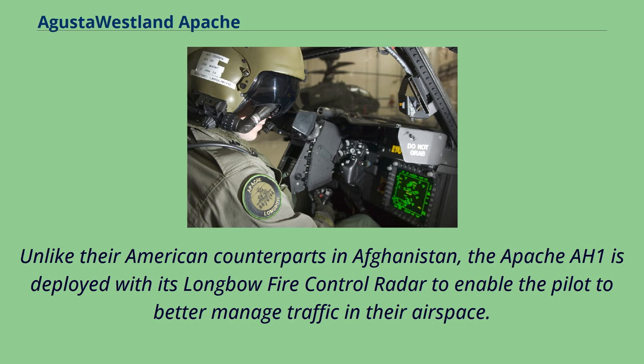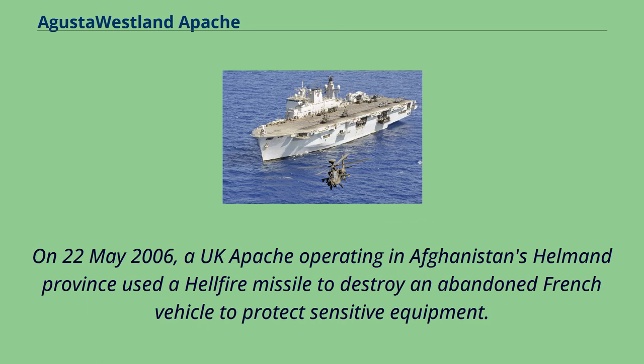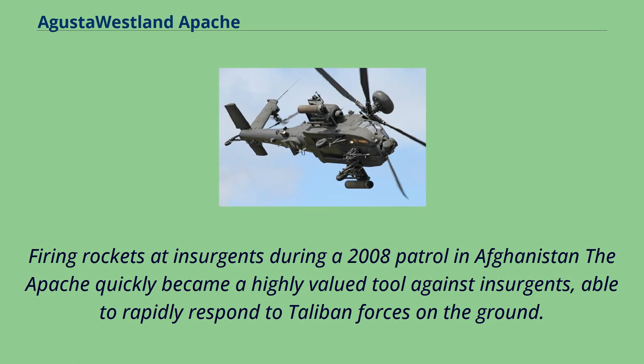Unlike their American counterparts in Afghanistan, the Apache AH-1 is deployed with its Longbow Fire Control Radar to enable the pilot to better manage traffic in their airspace. Initially, pilots had to often fly for 16–18 hours at a time due to the low number of Apaches in the theatre. Typically each Apache would be stationed in Afghanistan for 8 weeks before returning to Britain for roughly 8 weeks of maintenance. On May 22, 2006, a UK Apache operating in Afghanistan's Helmand province used a Hellfire missile to destroy an abandoned French vehicle to protect sensitive equipment.